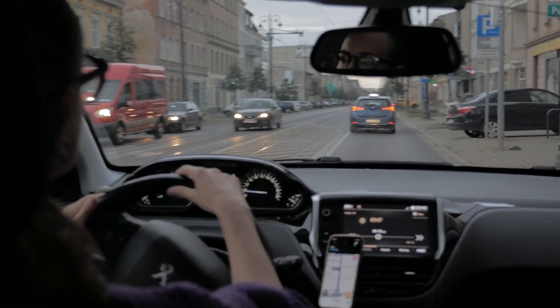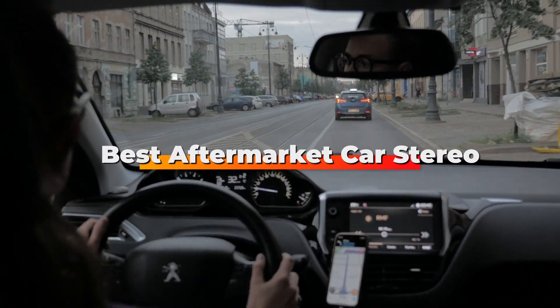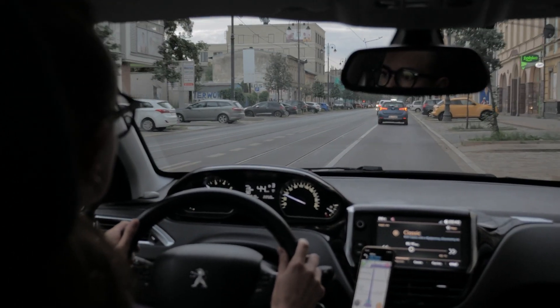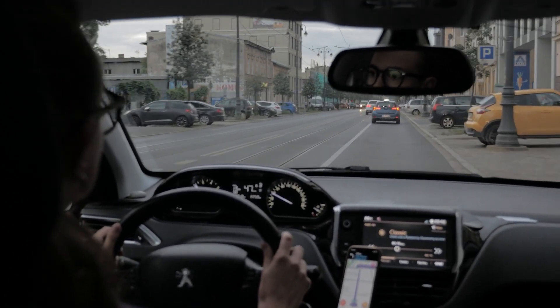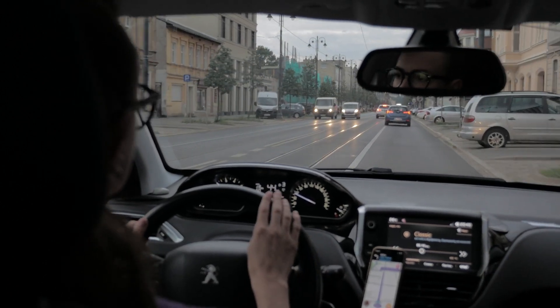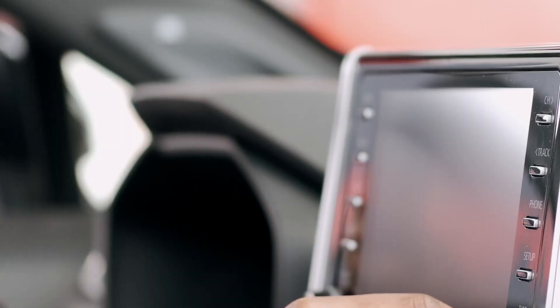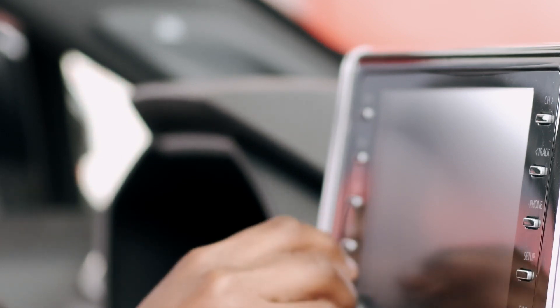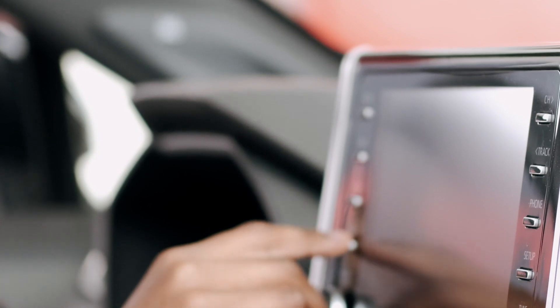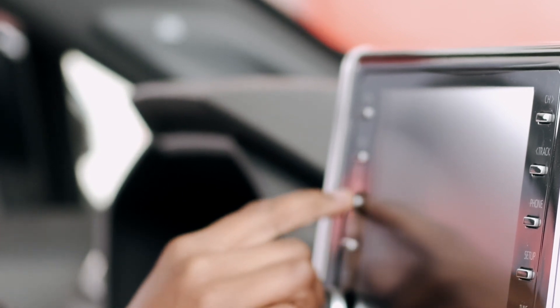Hello guys, in today's video we're going to check out the best aftermarket car stereos this year. I made this list based on my personal opinion, and I've tried to list them based on their price, quality, durability, and many more. To find out more information about these aftermarket car stereos, you can check out the description below. If you want to get the best quality aftermarket car stereo according to your needs, then watch the video till the end, and then decide to buy.